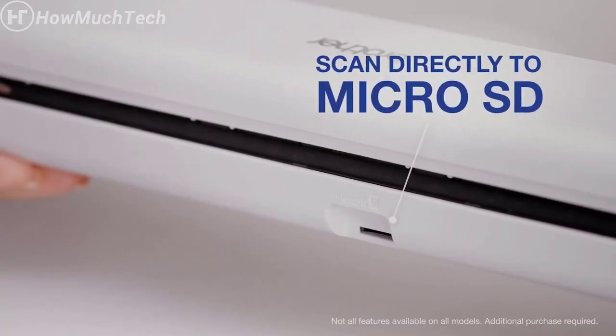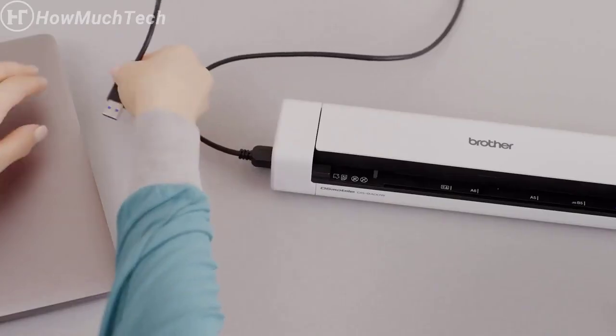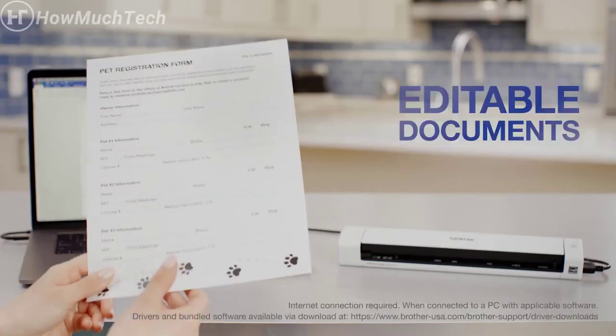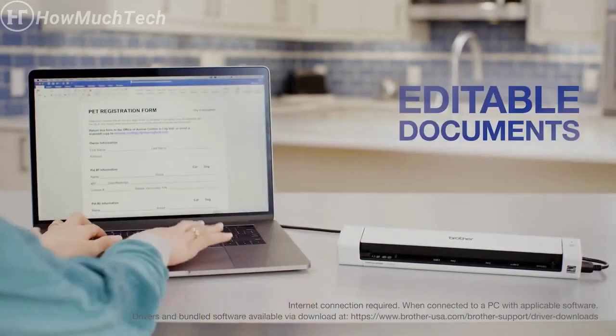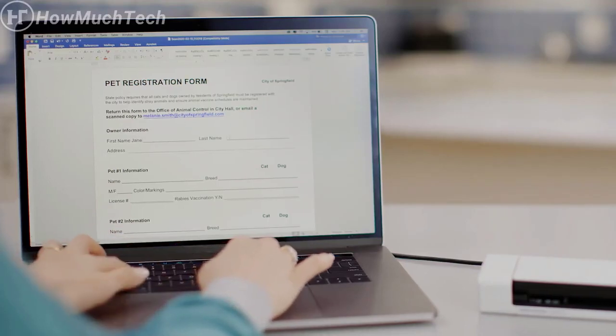You can also scan directly to a microSD card using the scanner as a standalone device, and retrieve files later for added convenience. Document management software enables you to easily turn hard copy documents into editable Microsoft Word files or searchable PDFs.